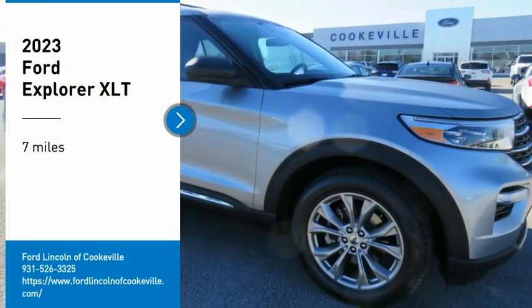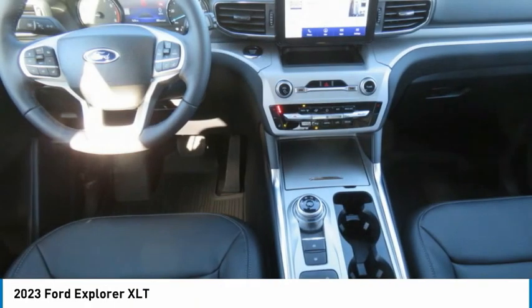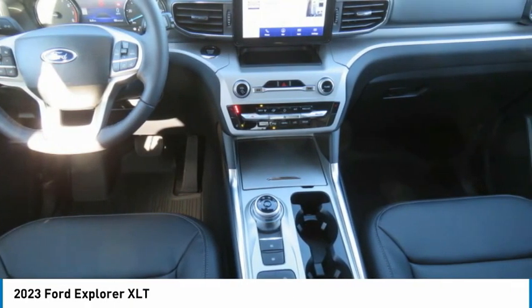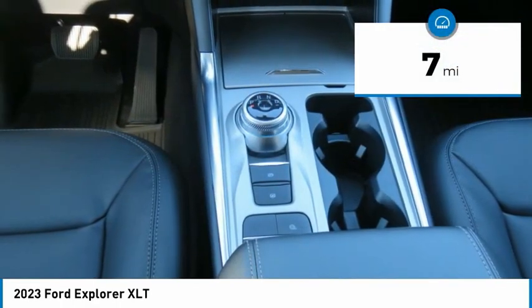Looking for the right vehicle? Check out the 2023 Explorer. You've got a lot of capabilities to call on in a Ford Explorer. Don't underestimate your choices. This vehicle has less than 100 miles.